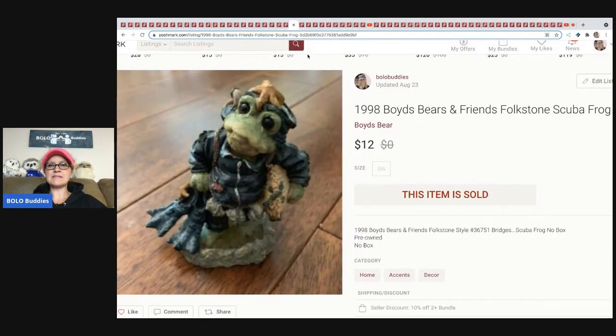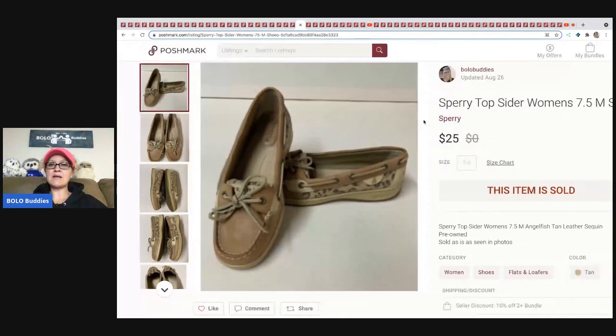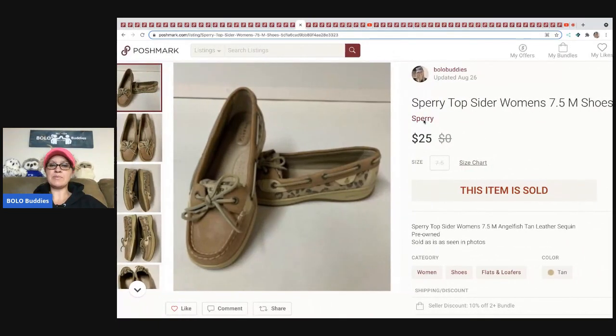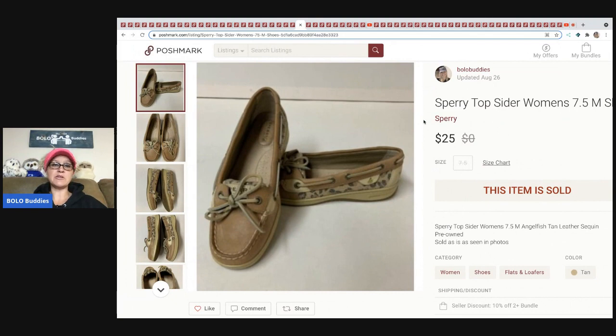The next item is this Boyd's Bear Friends. I do not recommend picking these up — maybe comp them out, because this item was so long tail. It took forever to sell and I ended up selling it for $12 with the buyer paying shipping. The next items are these Sperry Top-Sider shoes. I picked these up at a garage sale for a couple bucks and sold them for $25 plus shipping — nice bread and butter.